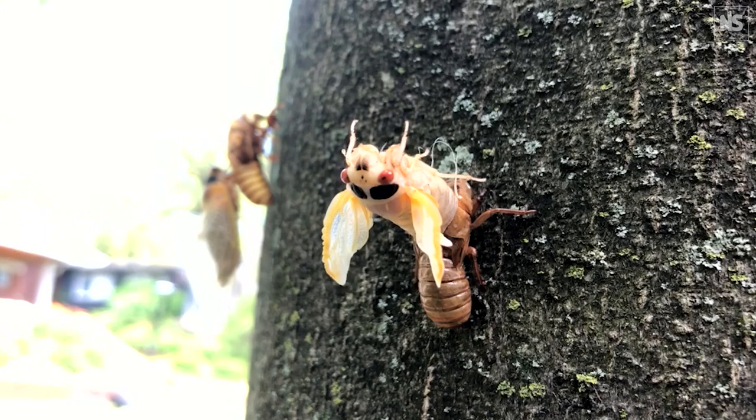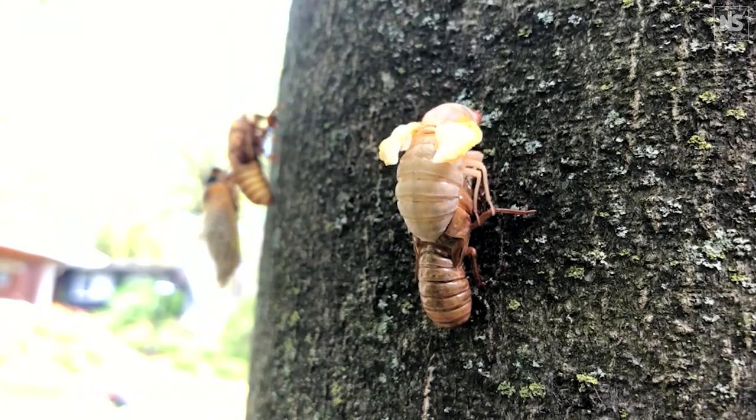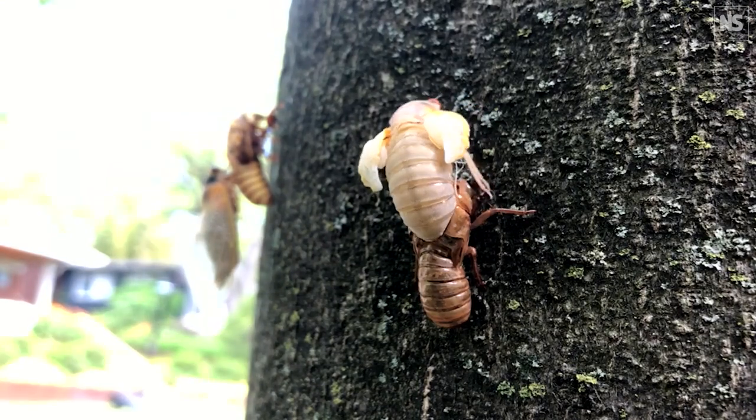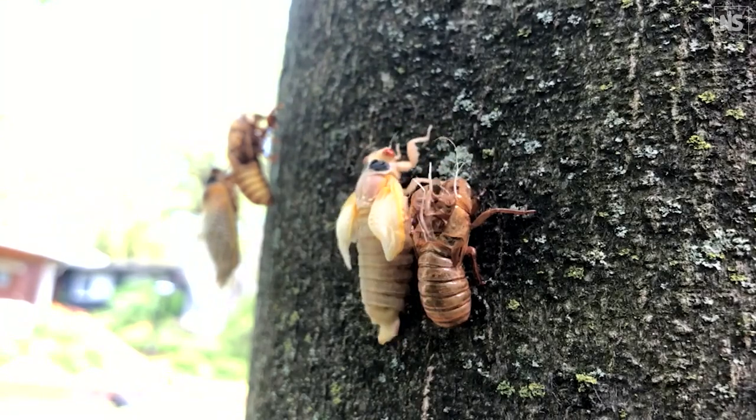They lock their legs into that surface and then start the transformation into an adult. That occurs when the nymphal skin cracks at the thorax and then extends through the head, and a creamy white adult cicada wriggles its way free. It does a sit-up, grabs the head of its old skin, pulls its abdomen free. It's all shriveled up — white with red eyes, two black patches behind the head — and it doesn't look anything like a cicada yet.